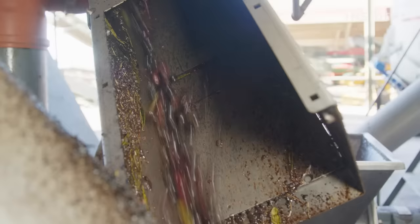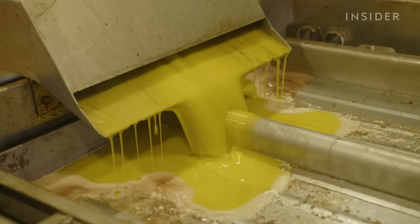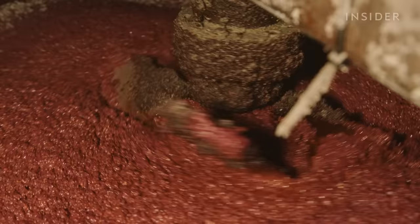Extra virgin olive oil is the least processed. It's extracted not through the use of heat or chemicals, but by grinding the olives and pressing out the oil. That's what makes extra virgin the most expensive type of olive oil. But it's also considered healthier, because it retains all of its natural vitamins and antioxidants.